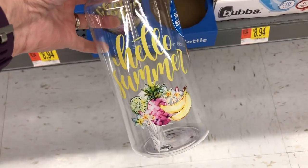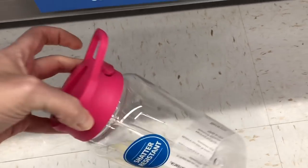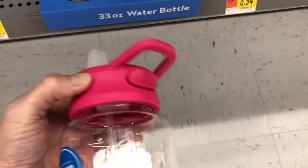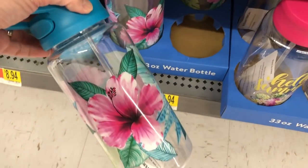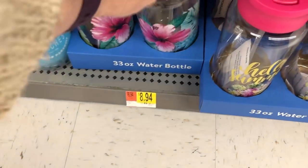They have also started putting out a lot of their little tumblers or drink bottles. You just push a button on the side of this one and it will pop up your little drinking straw. They have those in different designs and three different themes.